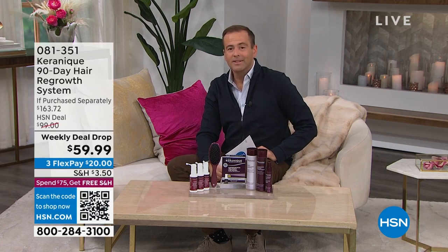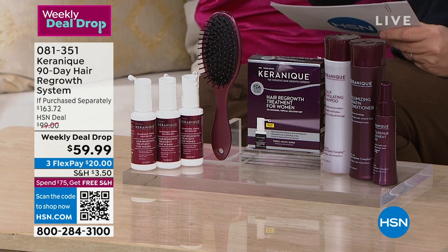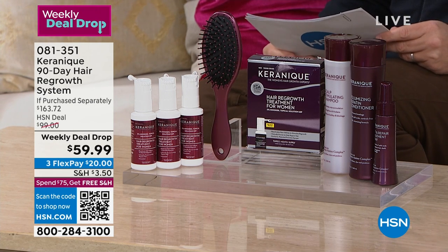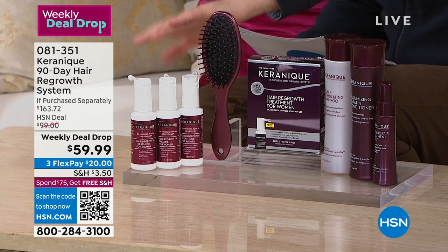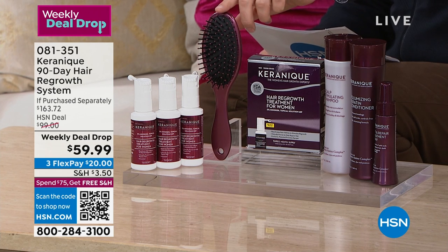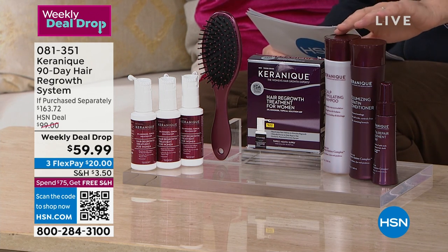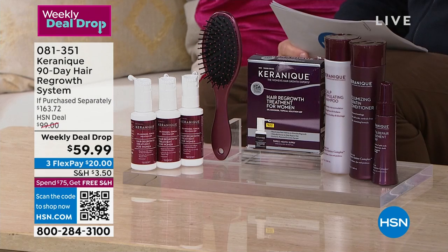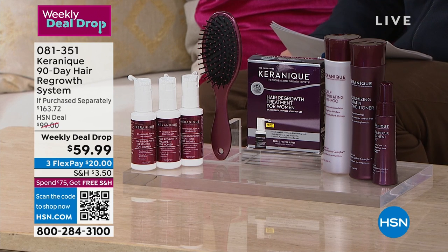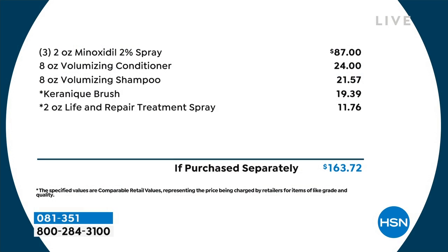I know that hair loss treatments and programs can be thousands of dollars, so for this to be $59 is extraordinary. This is an exclusive configuration — the lowest price we've ever had, the best value ever on HSN. You're going to get three 2-ounce bottles of minoxidil specially formulated for women — that's an $87 value by itself. A special anti-tangle soft-touch brush that won't damage or break your hair — that's nearly $20. We include the specially formulated shampoo and conditioner and the lift and repair treatment. Total value is $163.72, and we're at $59.99.